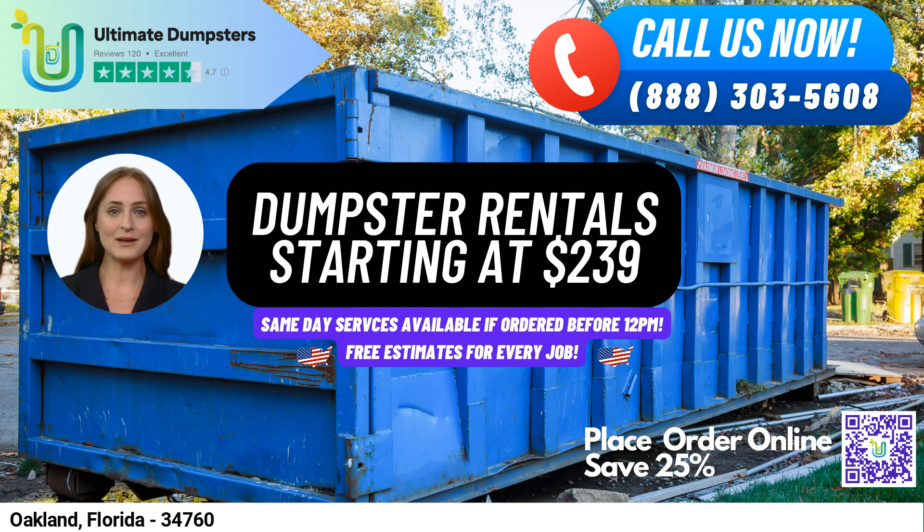Our 4.5-star rated reputation speaks to the quality of our service, and we offer roll-off dumpsters in all sizes, including 10-yard, 12-yard, 15-yard, 20-yard, 30-yard, and 40-yard.